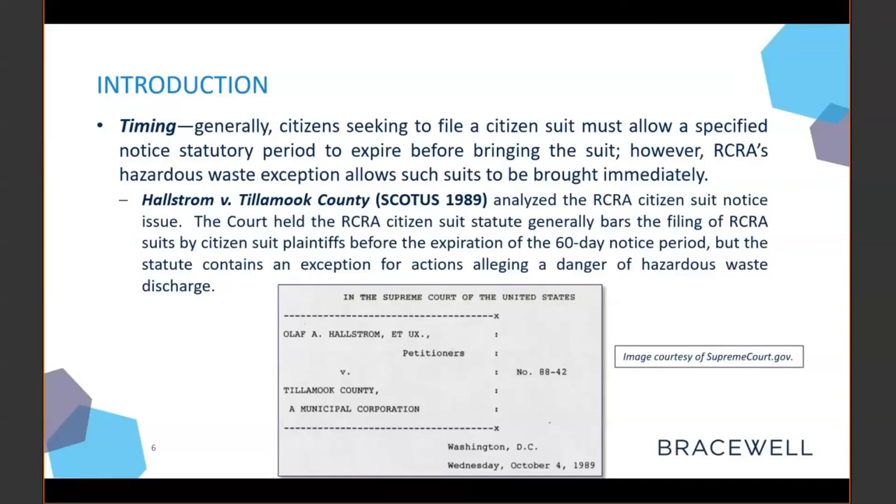Significantly, the Daig court also allowed the plaintiffs to continue with their other claims that did not involve a hazardous waste discharge. Other circuits that have adopted the 2nd Circuit's holding in Daig include the 1st Circuit, the 7th Circuit, the 9th Circuit, and the 11th Circuit.